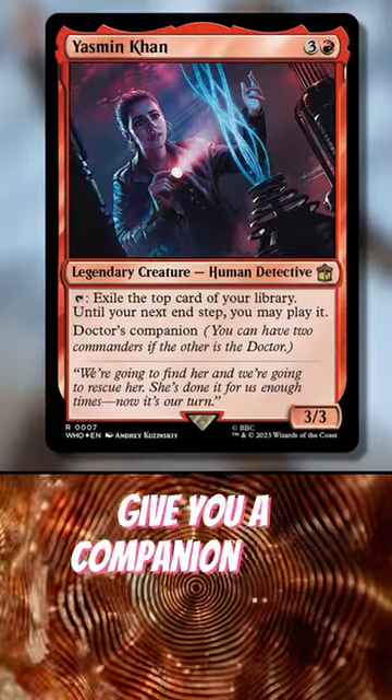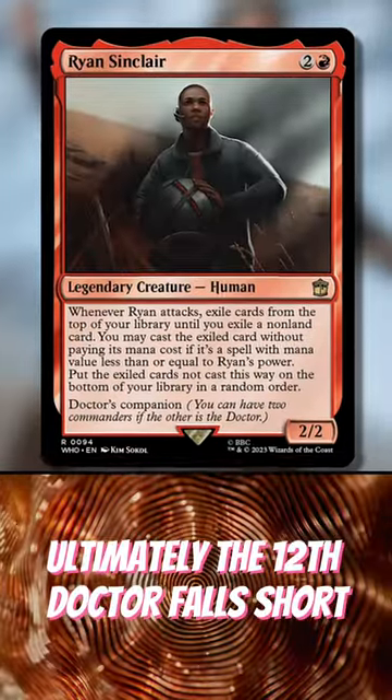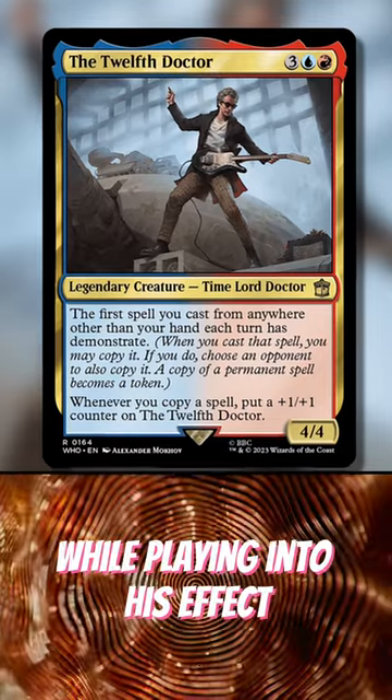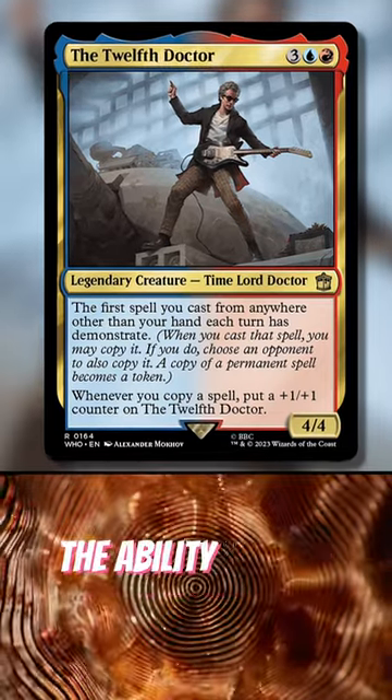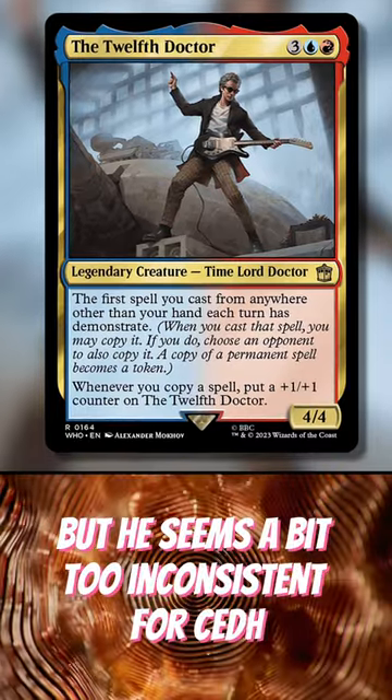Yasmeen and Ryan give you a companion that supplies Paradox cards. Ultimately, the Twelfth Doctor falls short. With no outstanding companions that add colors while playing into his effect, he's a little weak. The ability to give cards Demonstrate could be extremely powerful, but he seems a bit too inconsistent for CDH.